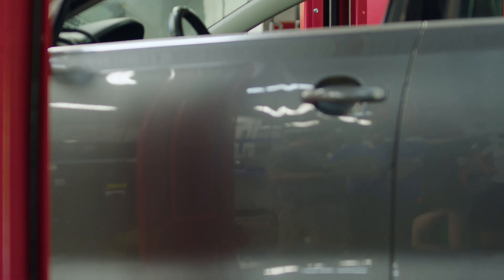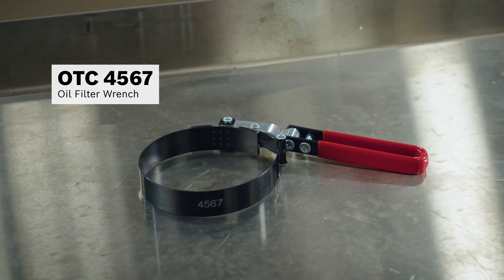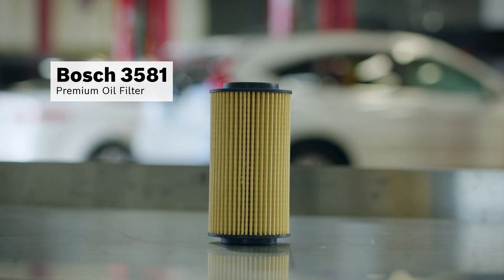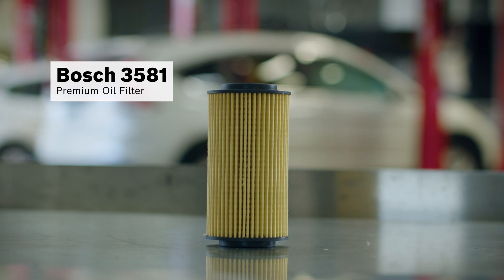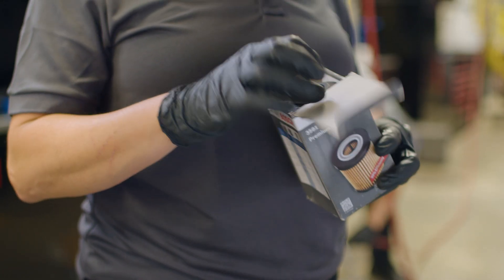Thankfully, it's an easy fix. We use the OTC4567 oil filter wrench to remove the old filter and replace it with a Bosch 3581 premium oil filter with a silicone anti-drain back valve that ensures a supply of clean oil when you start your vehicle.